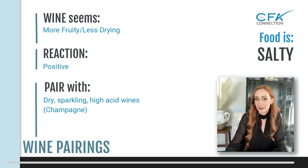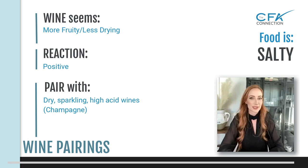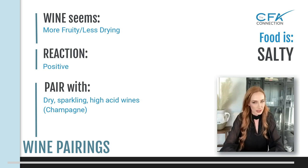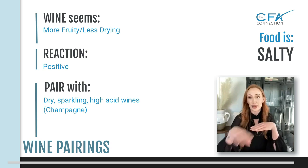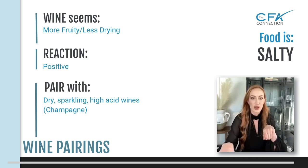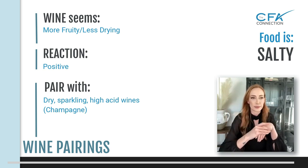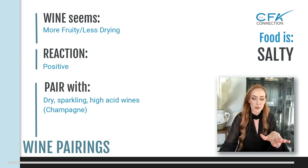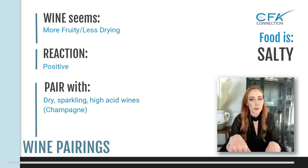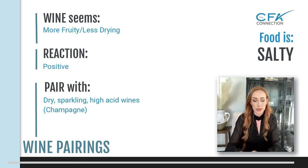Popcorn and champagne, salty cheeses, anchovies, even Caesar salad goes really well with champagne because that dressing is super salty. Because champagne has very high acidity, it's already dry — it's fruity but not overpoweringly tropical. It will really balance the saltiness out, make that fruitiness come forward, and balance out the drying effect of the champagne on your tongue. They work very, very well together.